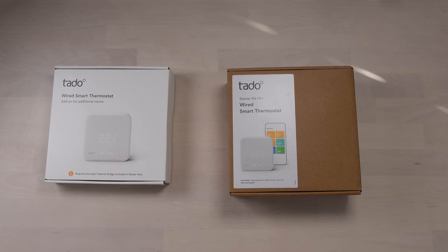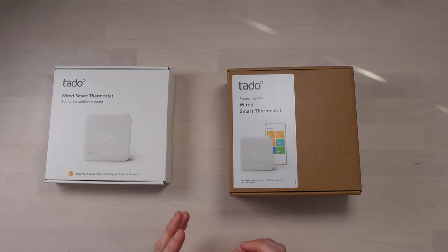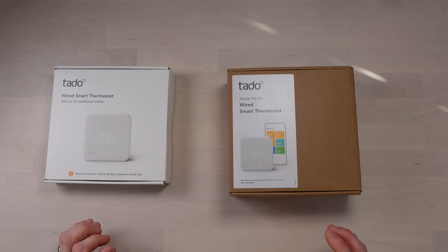We're going to be looking specifically at smart central heating, and that is going to be done by these guys. This is Tado - I've actually emailed to get the correct pronunciation because I don't want to say it wrong through the whole video, but I might end up doing that anyway. This is Tado and it is a smart thermostat.